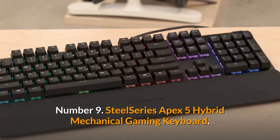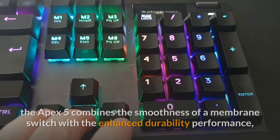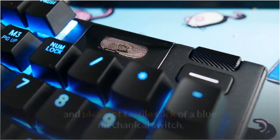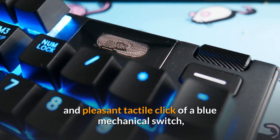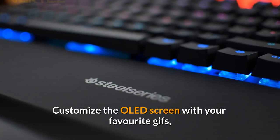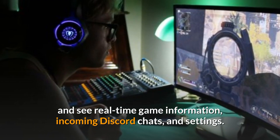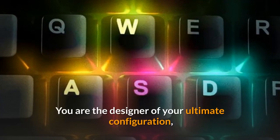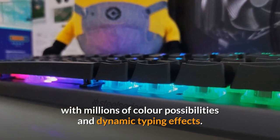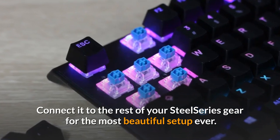SteelSeries Apex 5 Hybrid Mechanical Gaming Keyboard. For a premium gaming experience, the Apex 5 combines the smoothness of a membrane switch with the enhanced durability, performance, and pleasant tactile click of a blue mechanical switch, so you don't have to pick between the two. Customize the OLED screen with your favorite GIFs, and see real-time game information, incoming Discord chats, and settings. With millions of color possibilities and dynamic typing effects, you are the designer of your ultimate configuration. Connect it to the rest of your SteelSeries gear for the most beautiful setup ever.